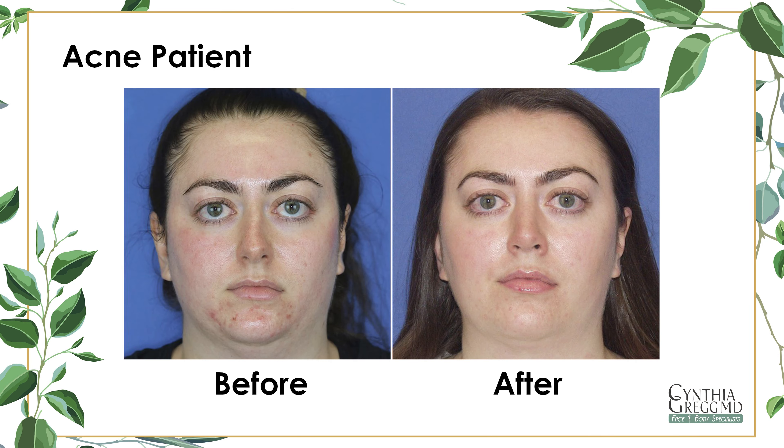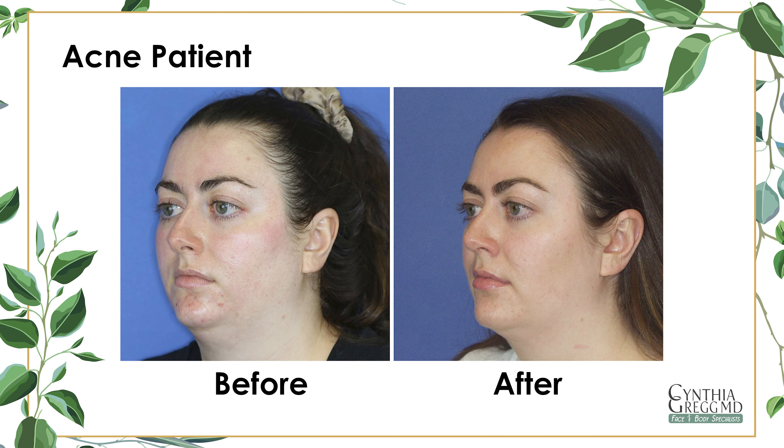We have found that treating acne requires a multifaceted approach that addresses the underlying cause of the condition. Clinical skincare, facials, and chemical peels are all highly effective treatments for managing and improving acne. By working with one of our estheticians, we can develop a personalized treatment plan that meets your specific needs and helps achieve clearer, healthier skin. Thank you so much for watching my presentation. Please call our office for a consultation about our very effective acne treatments. We look forward to seeing you soon.